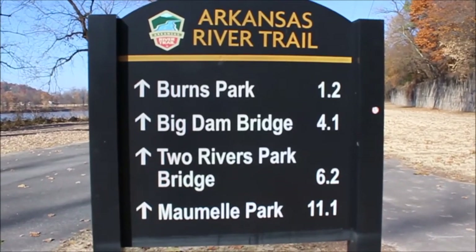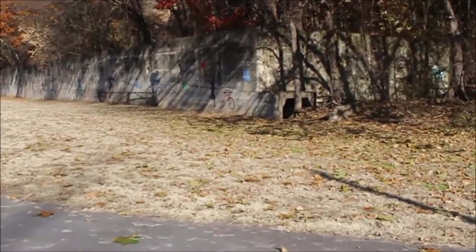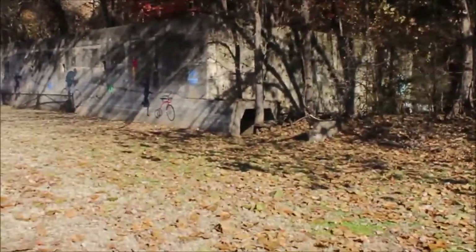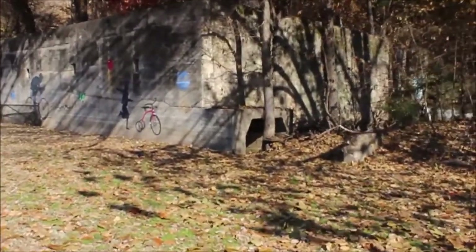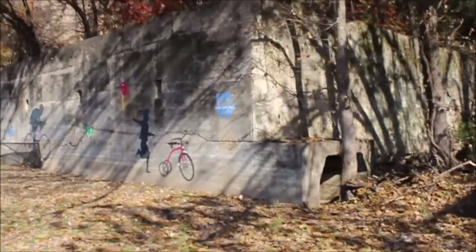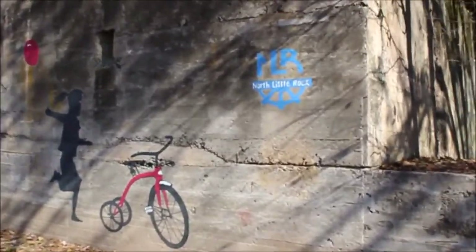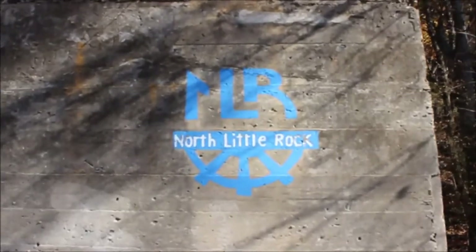The trail system starts in Little Rock at the William Clinton Presidential Library and goes west from there. Here is a structure that I first thought is a wall, but this is a concrete structure that is part of the old quarry.